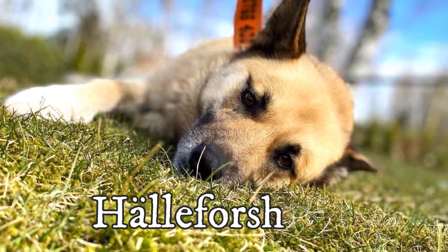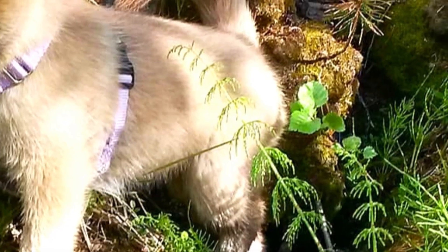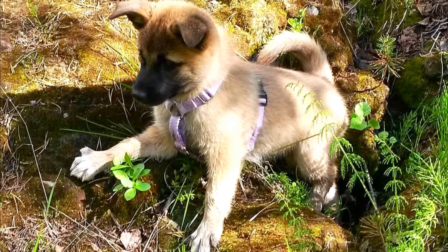The Hälleforshund, also known as the Hällefors Elkhound, is a strong, courageous and extremely endurant hunting dog breed from Sweden. In this video, I will tell you all you need to know about the Hälleforshund.